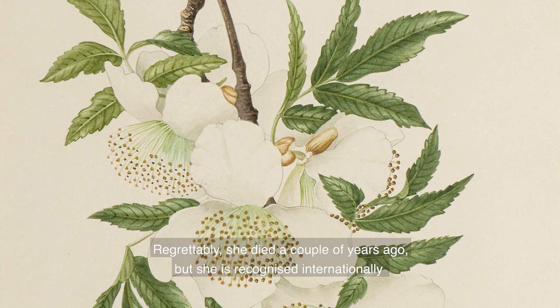Regrettably, she died a couple of years ago, but she is recognized internationally as one of the most significant botanical artists of her era.